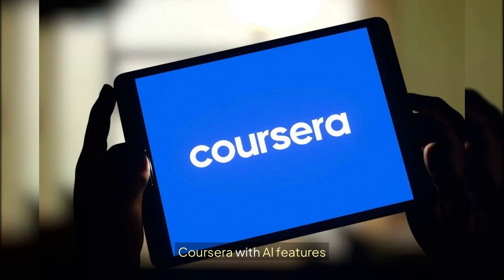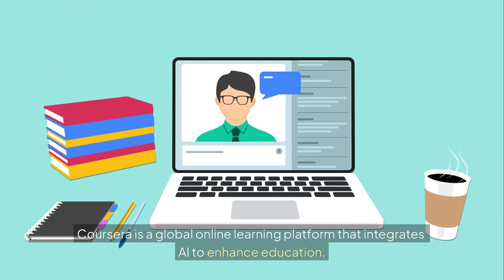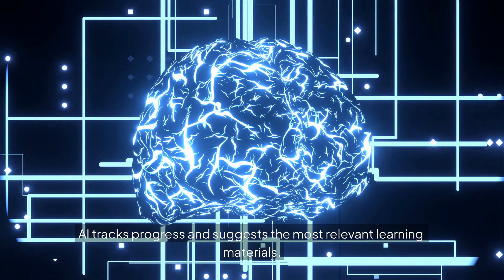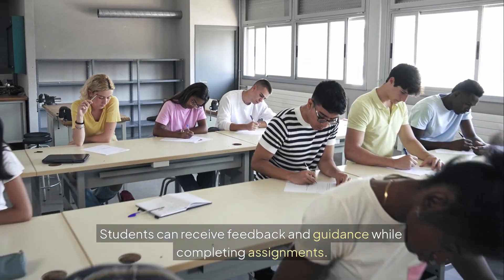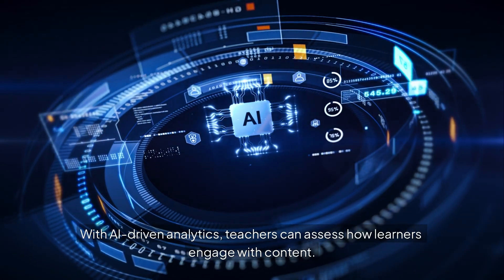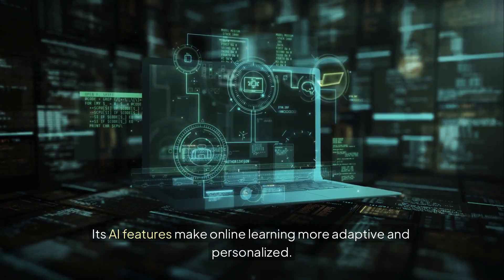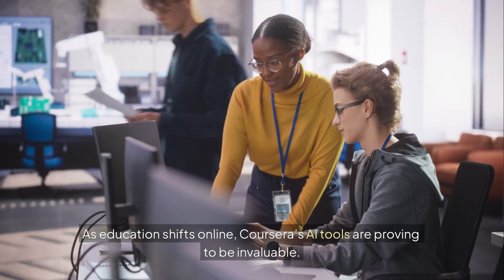Tool number 5: Coursera with AI features. Coursera is a global online learning platform that integrates AI to enhance education. It provides personalized course recommendations to learners. AI tracks progress and suggests the most relevant learning materials. Students can receive feedback and guidance while completing assignments. With AI-driven analytics, teachers can assess how learners engage with content. Coursera also helps students acquire job-ready skills efficiently. Its AI features make online learning more adaptive and personalized. As education shifts online, Coursera's AI tools are proving to be invaluable.